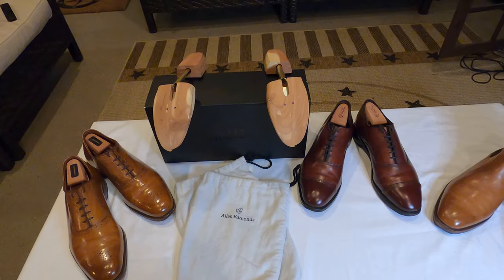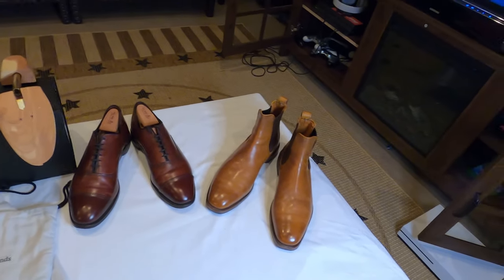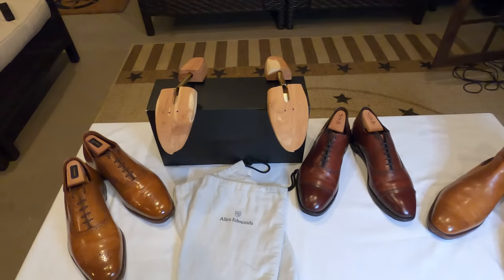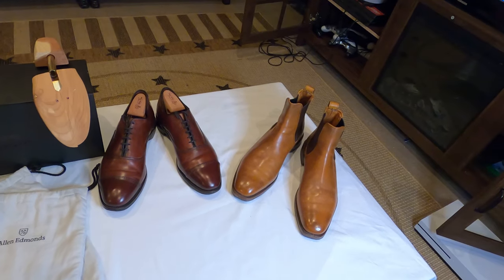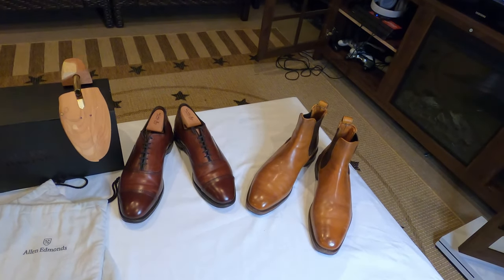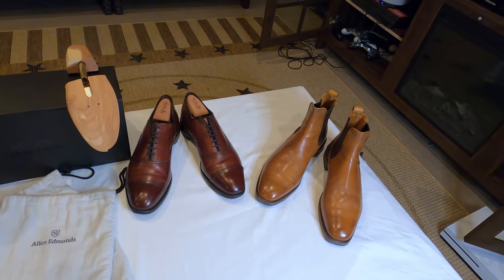What we have here in front of you are three pairs of Allen Edmonds shoes that I own, and we're going to talk about them in relation to what I just purchased — something from what Allen Edmonds calls their factory seconds. Factory seconds are shoes that basically didn't make the cut; they didn't meet some quality standard that would allow them to be sold in a retail store. I have a pair of factory seconds here that I'm going to open — it's the Carlisle model — but first let's compare the factory second to some of these retail models to see if we can notice any difference.